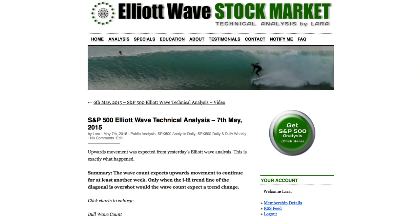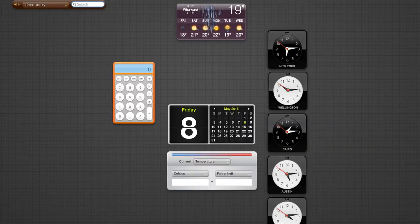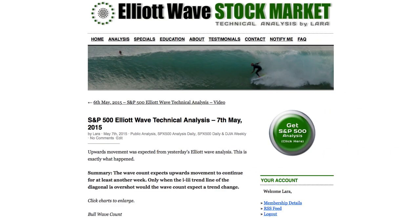Hi, this is Lara at Elliott Wave Stock Market with your daily analysis for Thursday 7th of May. Recording today's video at 6:15pm EST. For Thursday I was expecting upward movement, and that's exactly what we've got.